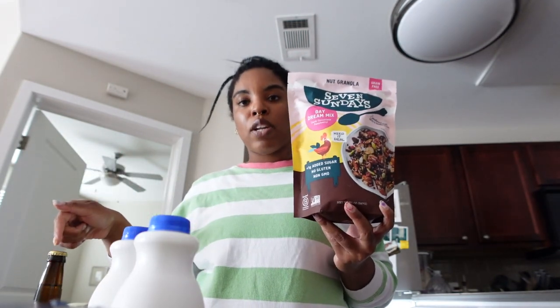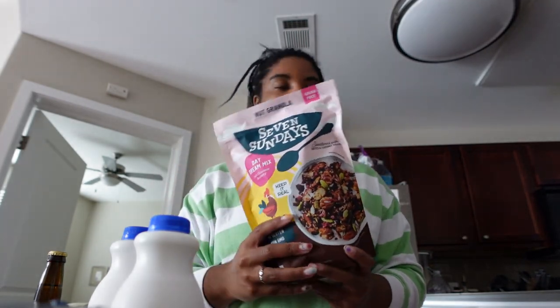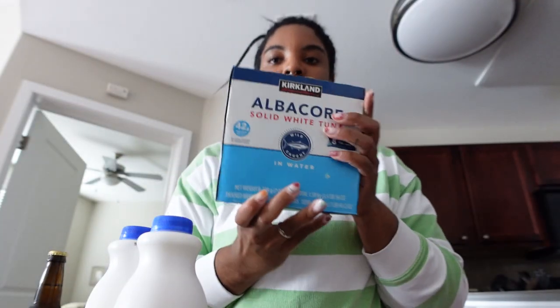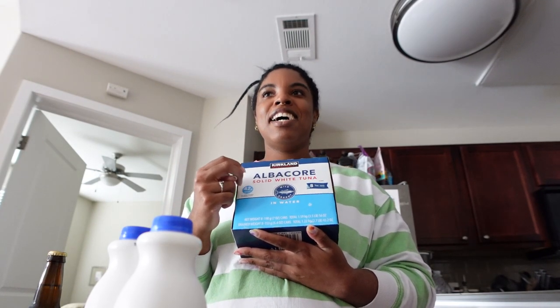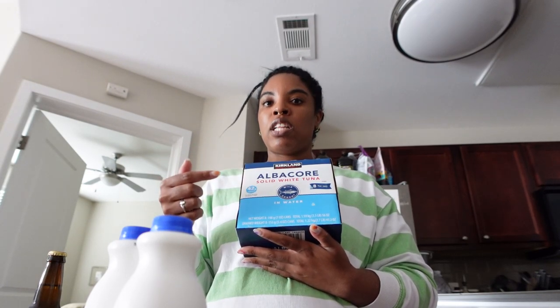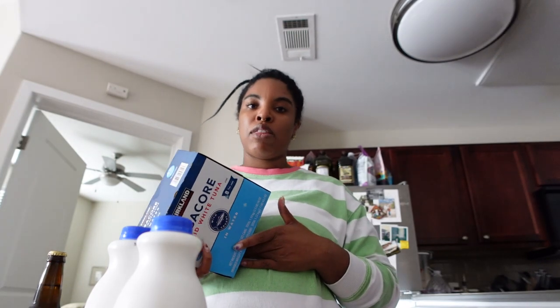I also got pumpkin granola — I normally get my usual kind but I wanted to try this one because it's sugar-free. It was a little more expensive but I thought, let's try it. The last item from Costco is tuna — I get the albacore solid white tuna in cans and I make tuna salad with it. My tuna salad is really just tuna with mayonnaise, Miracle Whip, mustard, garlic, onion, pepper, and sometimes hard-boiled eggs, served with saltine crackers or bread.